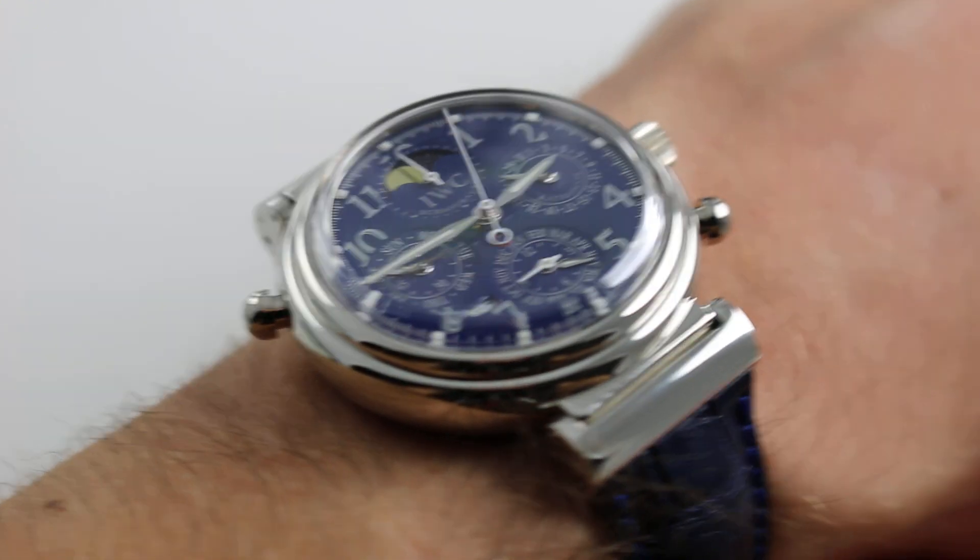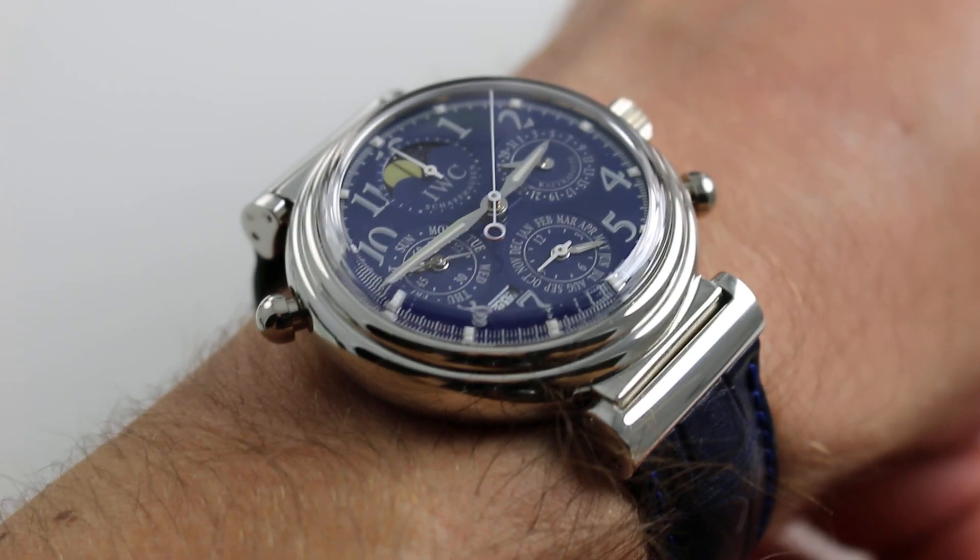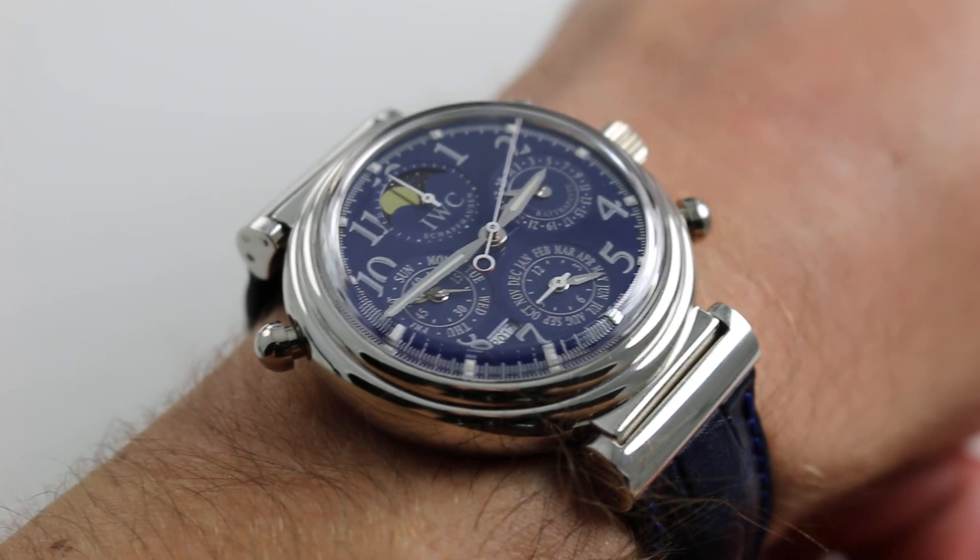Hi, I'm Tim. Welcome to our channel and thanks for logging on. Today we're discussing the IWC DaVinci Perpetual Calendar Rattrapante.